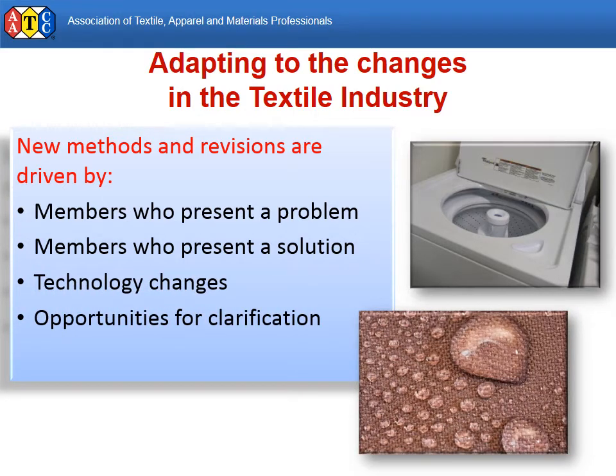In some cases, a test method may be developed to investigate or clarify marketing claims. In recent years, several new methods have addressed issues related to moisture management. Changing laundering technology is always a challenge, as test methods must balance consistent protocol with procedures similar to those used in modern households.